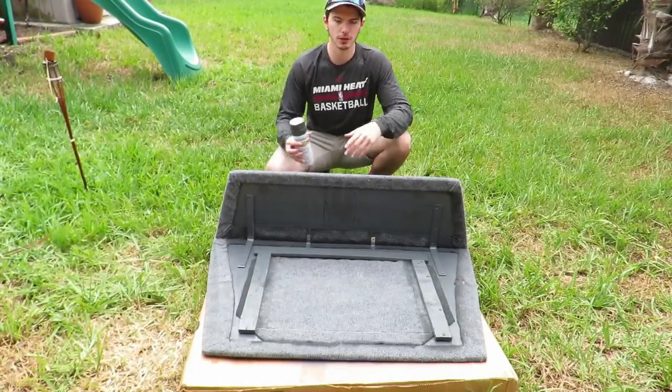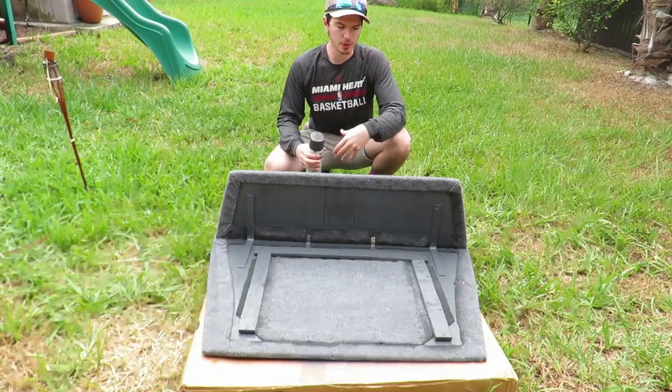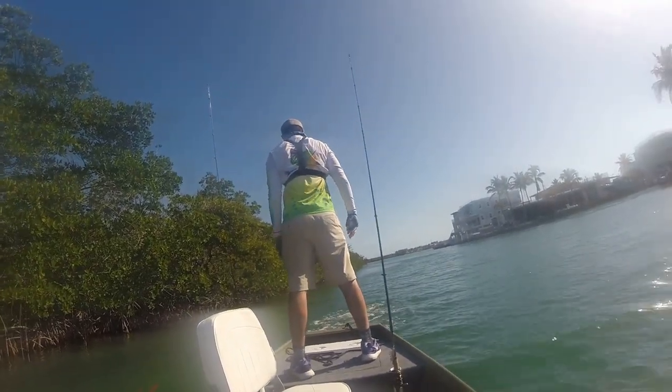The casting deck is really cool because it's removable — it's not attached to the boat, so we can remove it whenever we want or leave it on. We use it as a platform since we do a lot of inshore fishing. There's a lot of fish where we need to see if there's bait jumping around in the water to target certain fish, and having that elevated casting deck really helps us in targeting the fish we're looking for.